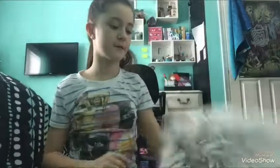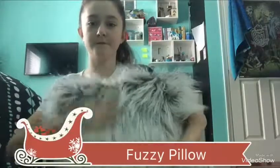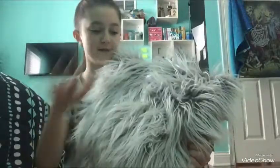Next I got a Secret Santa this year at school. First I got this really fuzzy pillow. It's super soft and my dog really likes to just lay on it.